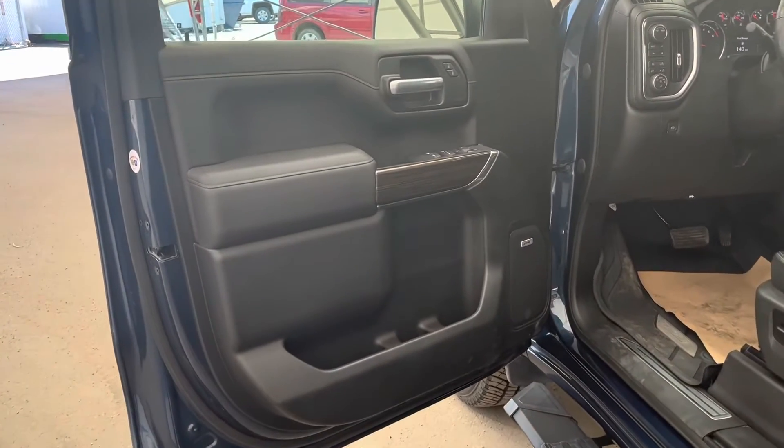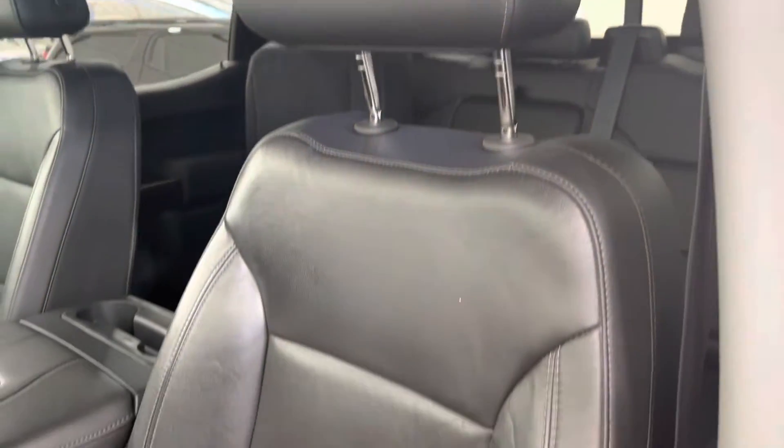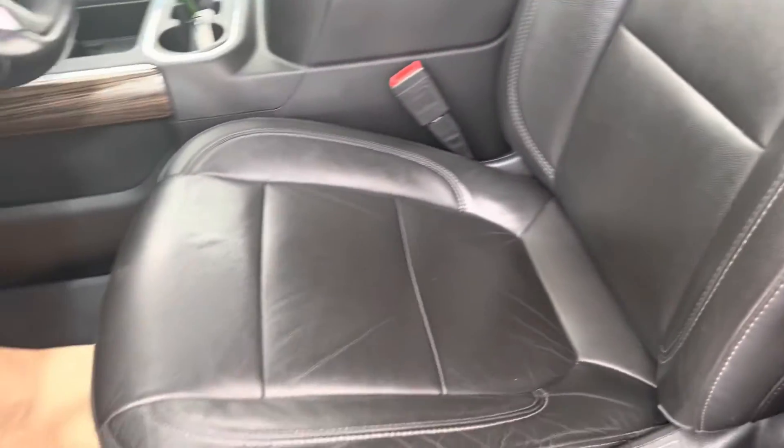Moving into the front of the cabin, you can see our black interior with silver and brown trim paneling. Leather, fully adjustable power seats.